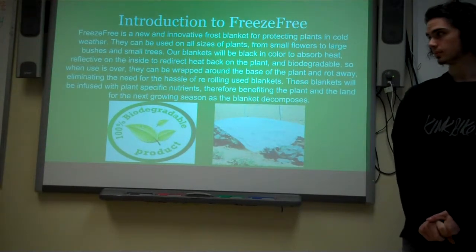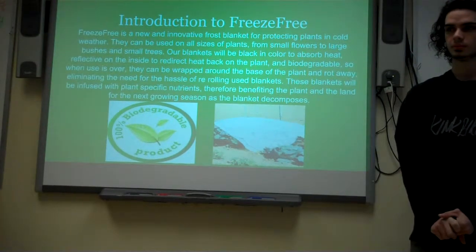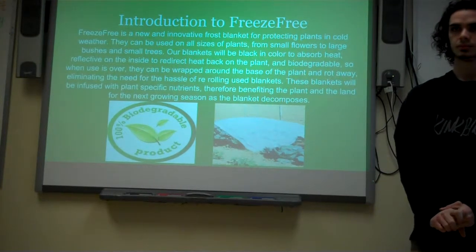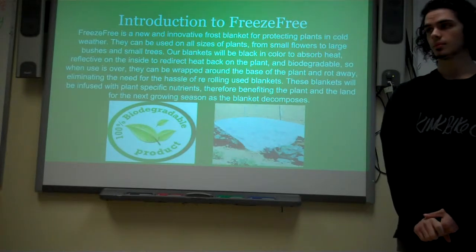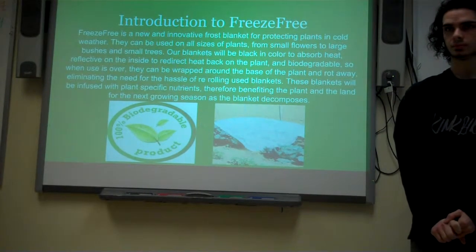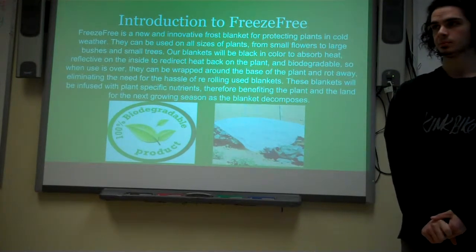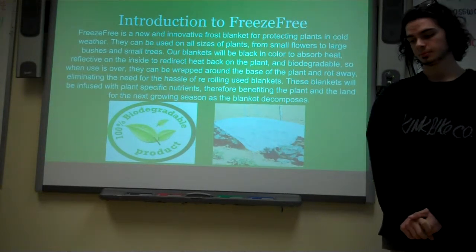We are here to innovate that. Our product is a frost blanket that is biodegradable. It's made of biodegradable Ryan fabric so that when you're done with it, you don't have to roll it up at the end of the season. You can simply pack it around the roots at the bottom of the plant and it will rot away by springtime. Also, ours is infused with plant-specific nutrients so that as it's rotting away, it's also benefiting the plant at the same time.